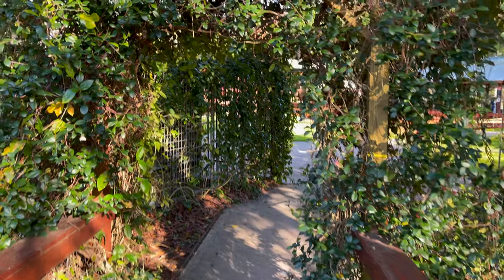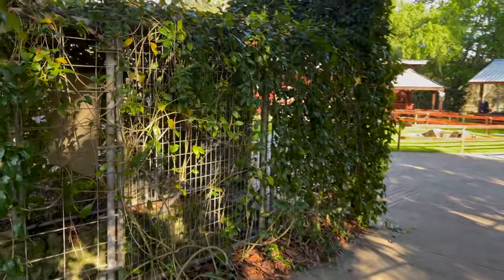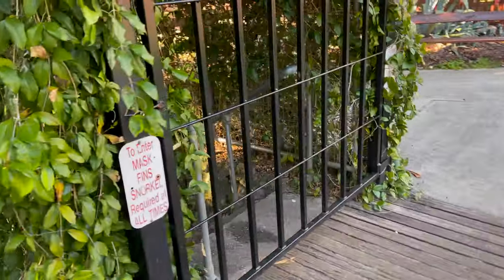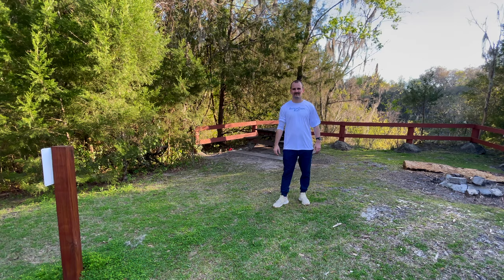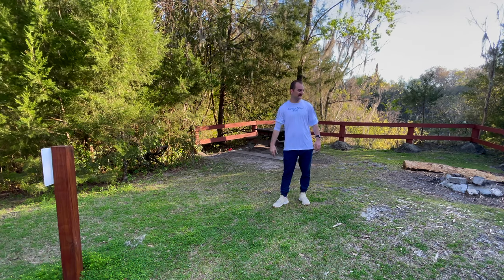All right, let's go set up camp. We're coming through this archway and the entrance to the cave is actually right here — they've got it locked up right now. I think they lock it around five or so, but we'll be in there tomorrow. We're going to go set up our campsite though.